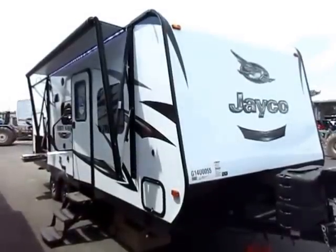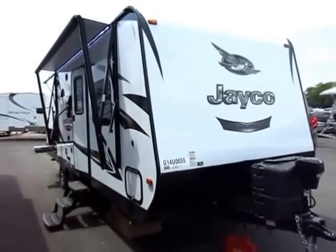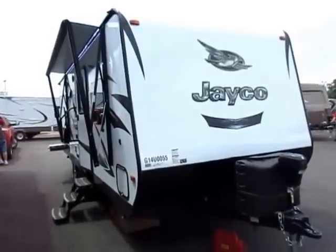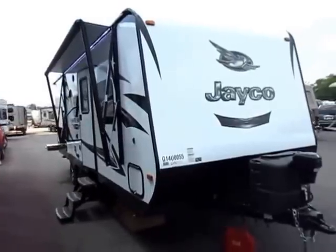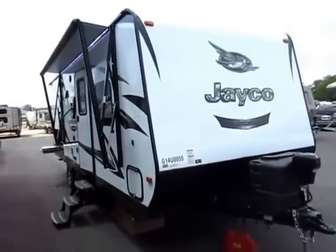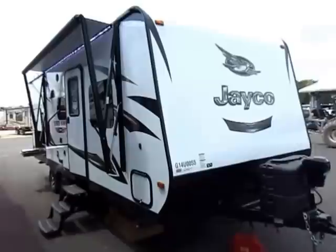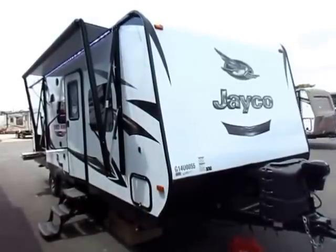White Hawk model 23 MRB here at Haylet RV of Coldwater, Michigan. Previously known as the 20 MRB, they gave it a full facelift inside and out. They did add a little extra storage and changed the model number to better reflect the true length of this one. This is a member of the Jayco family, which has the best-selling travel trailer out there, the J-Flight. This is basically the J-Flight Ultralight, just called the White Hawk.